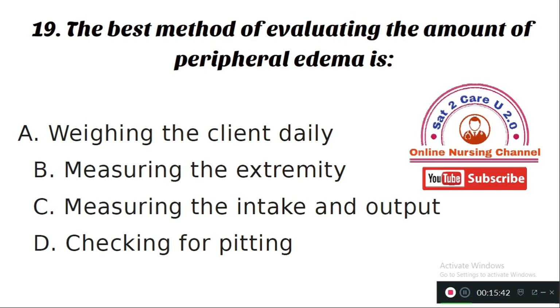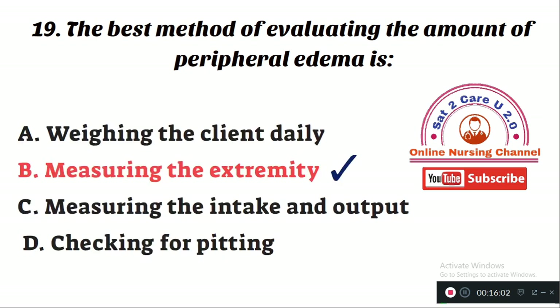Question number 19: The best method of evaluating the amount of peripheral edema is — Option A: weighing the client daily. Option B: measuring the extremity. Option C: measuring intake and output. Option D: checking for pitting. The right answer is Option B — measuring the extremity. The size of the extremity should be measured daily with a tape measure to indicate whether the peripheral edema is progressing or diminishing.